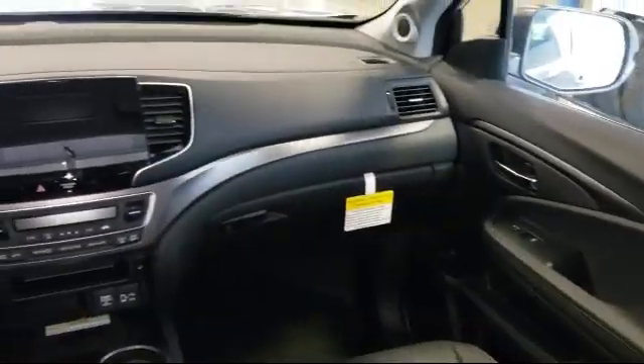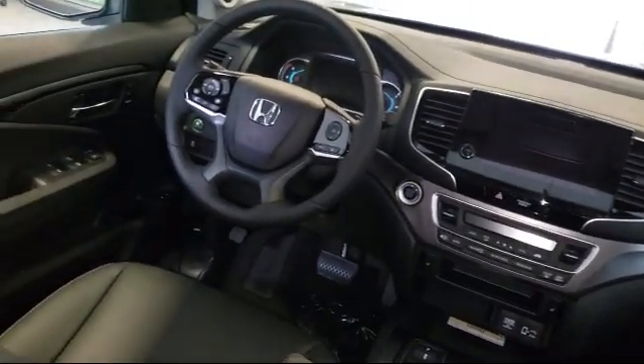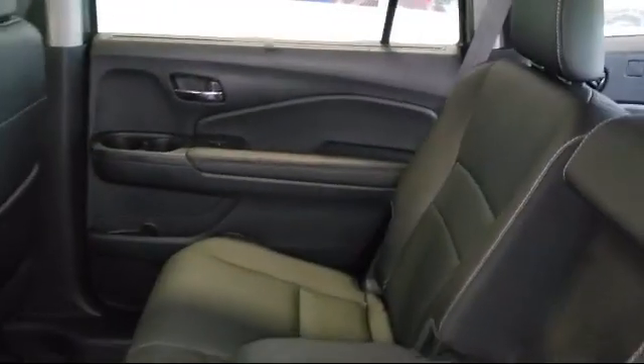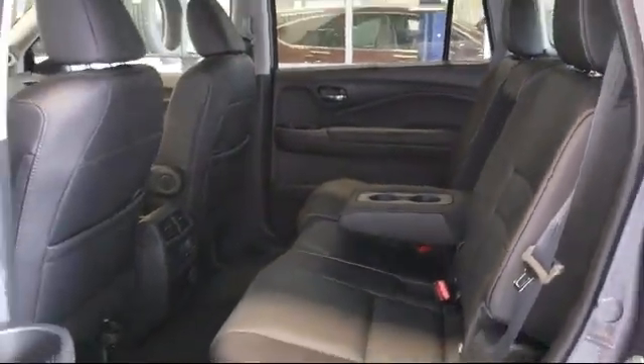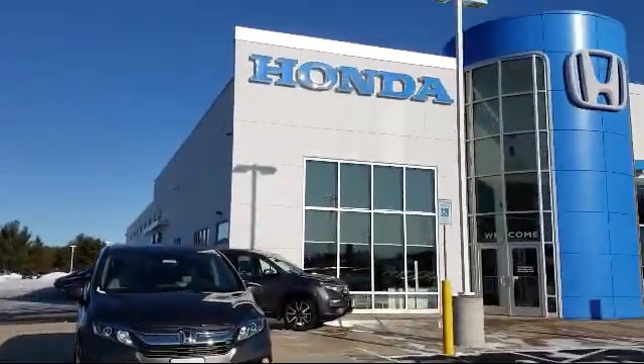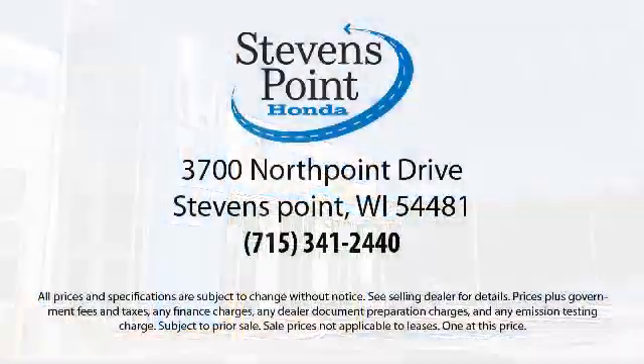Here at Stevens Point Honda, customer service is our top priority. We are local people, offering excellent service and great deals. We provide a complete customer care experience. Our knowledgeable, no pressure staff is Honda certified to help you drive away in a vehicle that is just right for you. So come visit us here at Stevens Point Honda, where you always win.